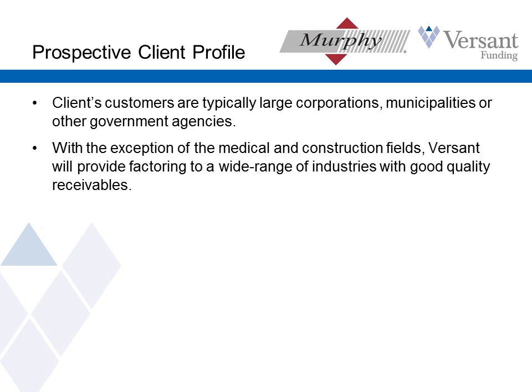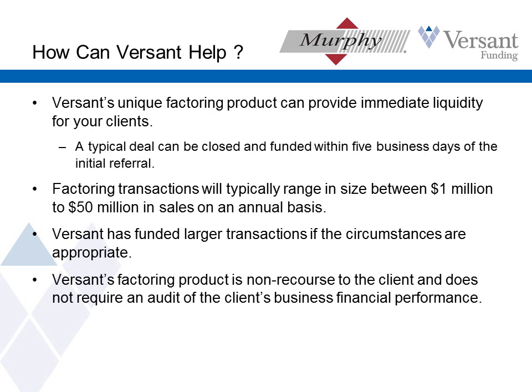At Versant, we will work with just about any industry with a couple of exceptions — medical, doctors and dentists, or construction. There are factoring companies out there that specialize in those areas, but that's just not where we play. We can provide cash to clients quickly, which is one of the great features of what we offer because we're not underwriting the client's business. I'm not going to ask for their tax returns or financial statements. I'm not going to look at their personal credit. I'm going to want to know who are they selling to. But that allows us to go from an introduction to funding within a matter of a few days.